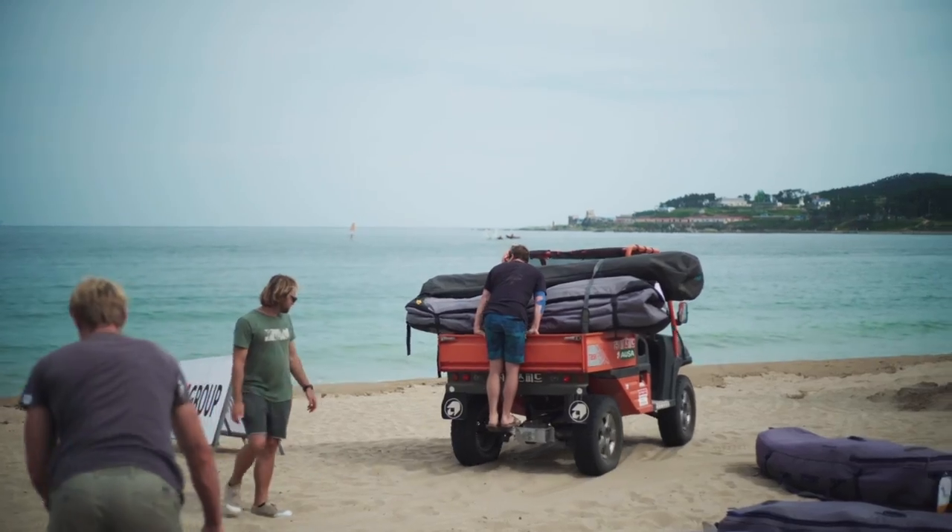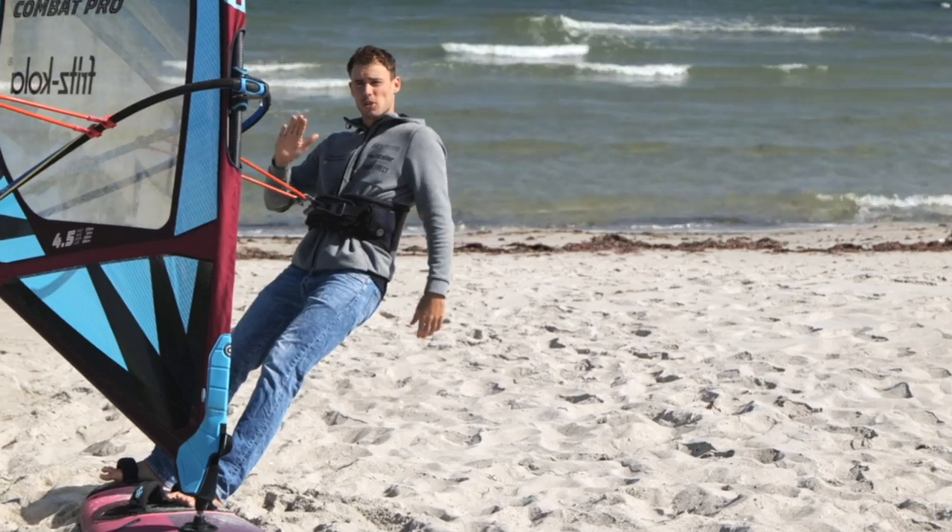Hi, my name is Nico. If you're new here, welcome — if not, welcome back to literally the fastest growing windsurfing channel on YouTube right now. This is where you will not only get an insight of my life as a professional windsurfer with vlogs, documentaries and more, but also speed up your learning curve with tutorials like this one. Make sure you click the subscribe button and switch the notification bell on so you don't miss out on anything.